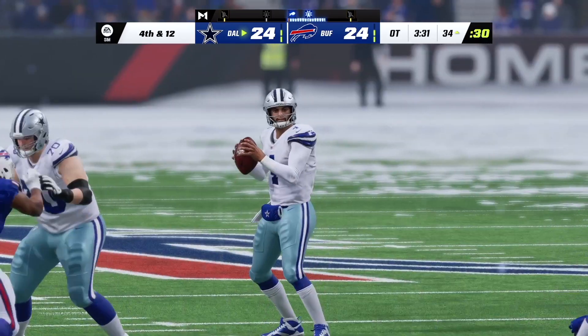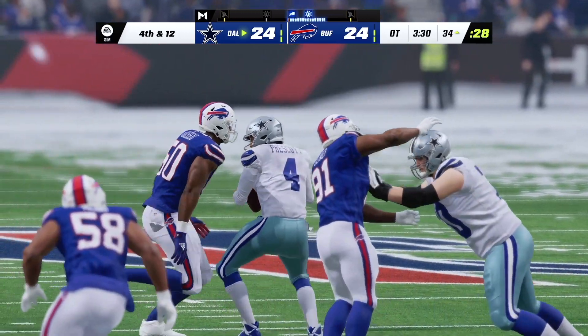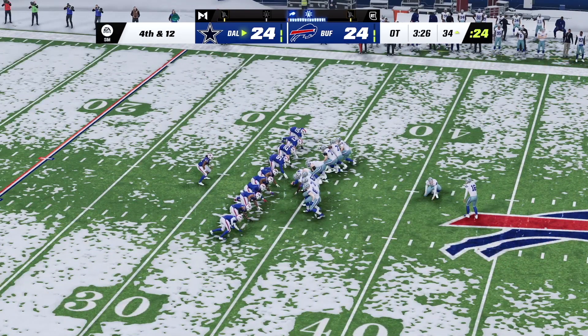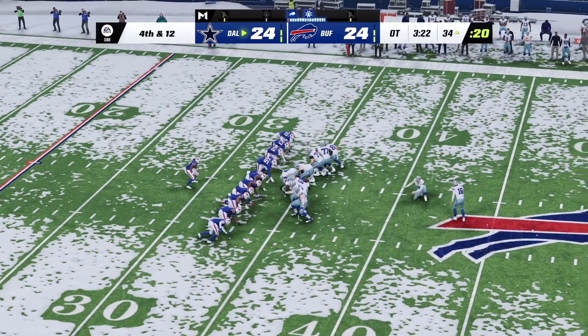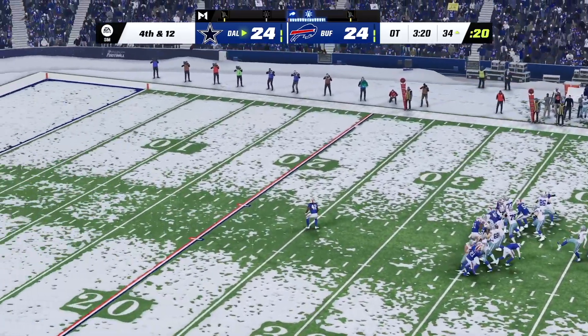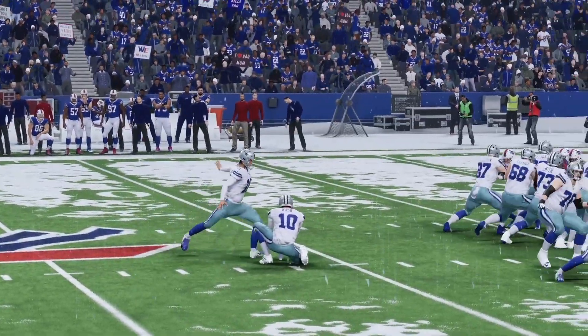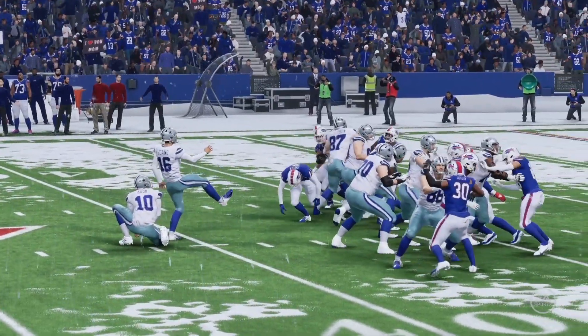Obviously the pass rush gets the glory and the statistics on this play. But the coverage — they deserve a ton of credit too. Denied open windows, erased the quarterback's targets one by one. Everywhere he looked, someone was covered. Only a matter of time before someone got there to bring him down. And that is no good, and that changes everything here in OT.